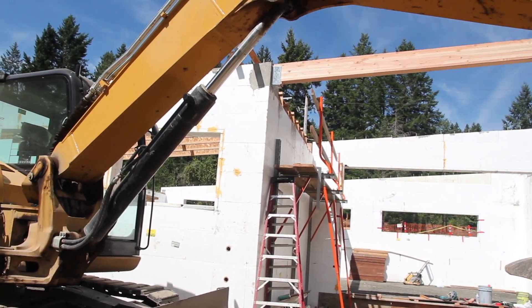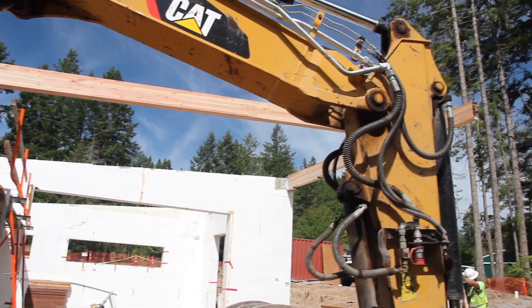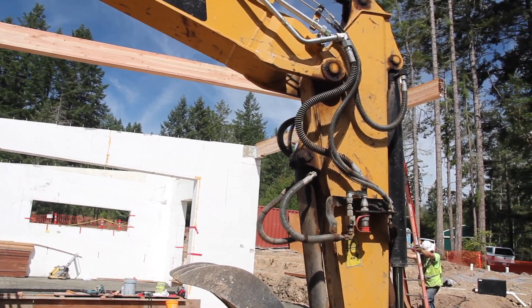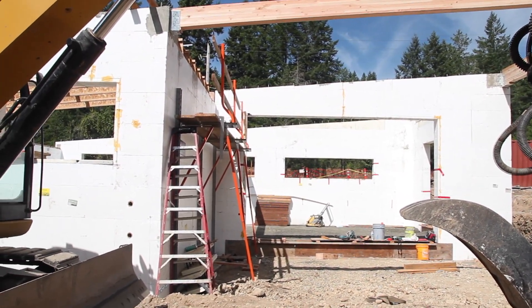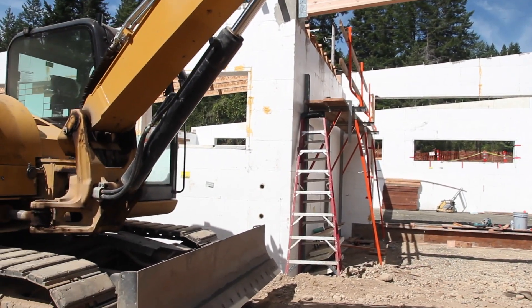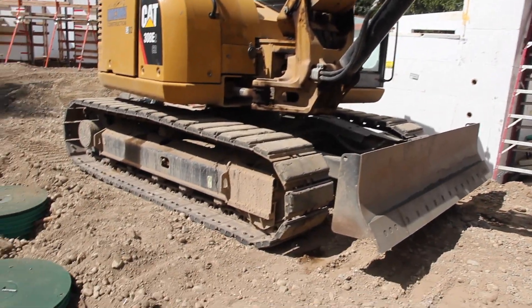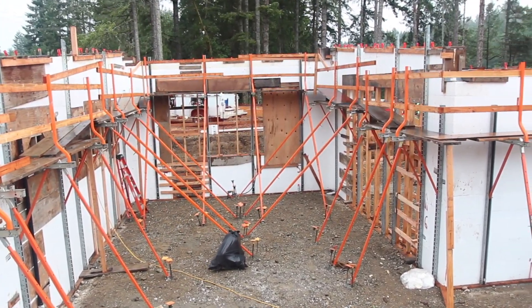So Patrick, we just saw you guys put up the beam. That was pretty neat — it went really smoothly. Last time I was out here, you guys had just poured the walls for the house. Looks like you guys have made a lot of progress already. What have you done since you poured the walls? So since we poured the walls, we've removed all the scabbing and all the buck outs around the actual house.